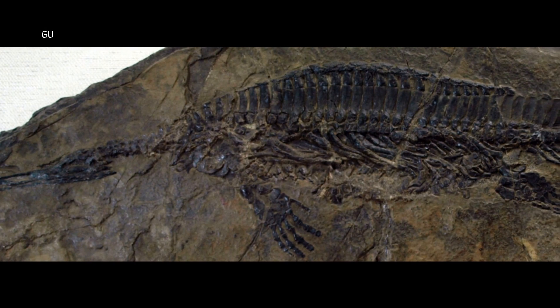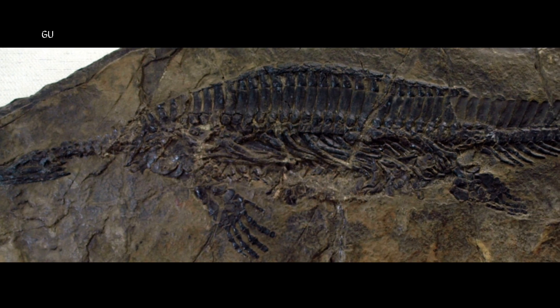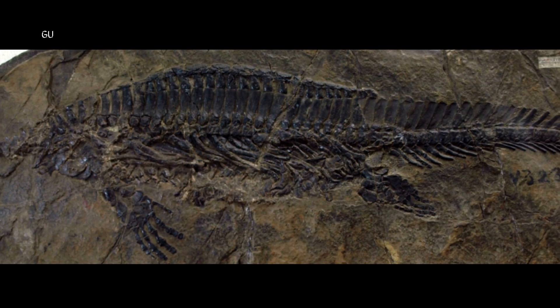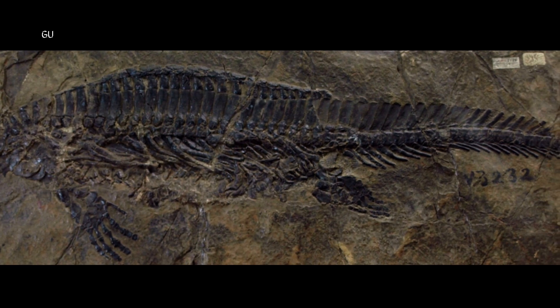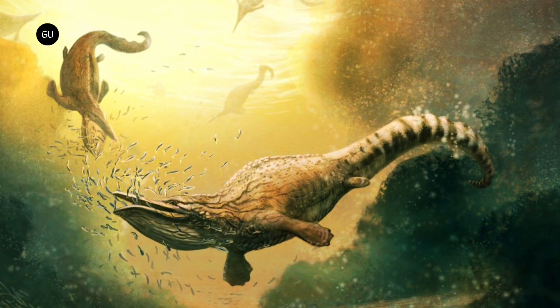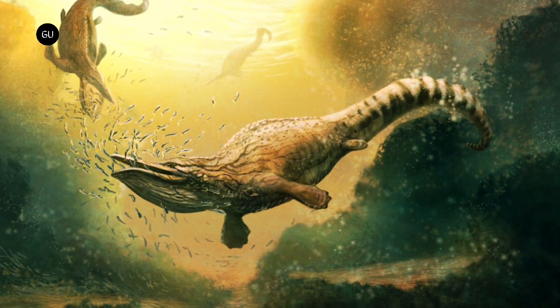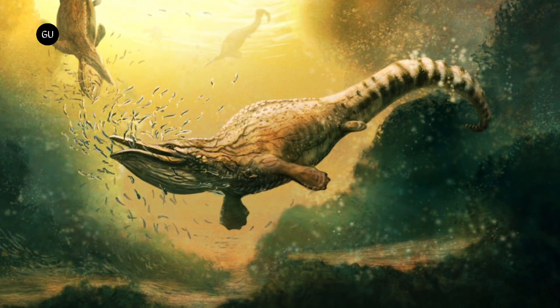Led by Zichen Fong of the Wuhan Center of China Geological Survey, an international team of scientists has discovered that Hupesicus utilized a similar technique. The creature, which was not related to whales, reached about 1 meter in length and lived in what is now China approximately 248 million years ago.